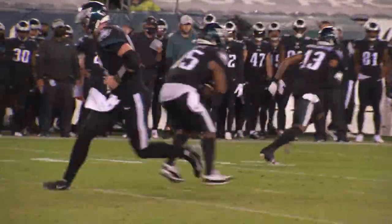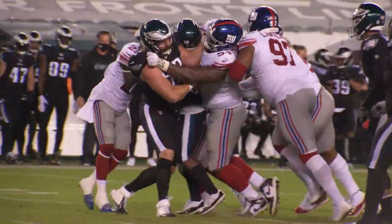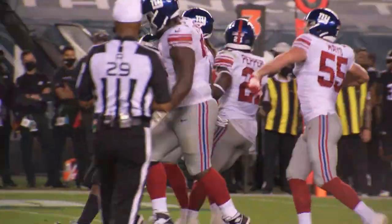Takes the snap, he's going to hand it off for Scott. Hit at the line and stop. He is not getting the first down. Excellent job by Dalvin Tomlinson.